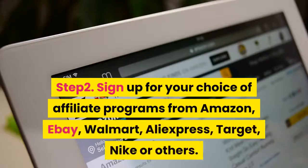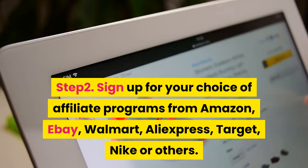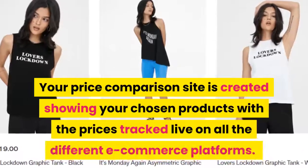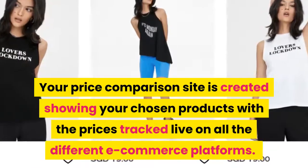Step 2: sign up for your choice of affiliate programs from Amazon, eBay, Walmart, AliExpress, Target, Nike, or others. Step 3: click a button and that's it — done. Your price comparison site is created, showing your chosen products with prices tracked live on all the different e-commerce platforms.